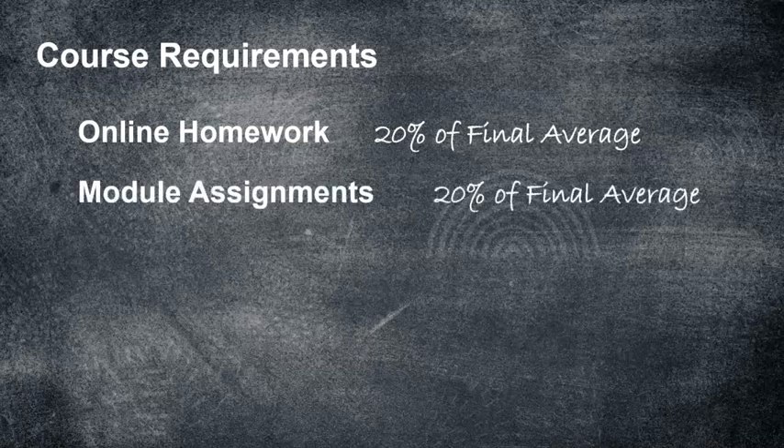Module assignments: you're going to have one assignment per module. There are four modules in the class. The module assignments are very hands-on, and that's going to be 20% of your final average.